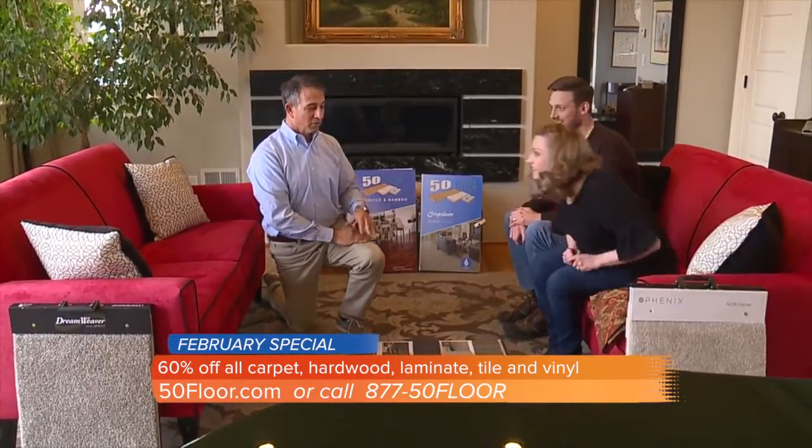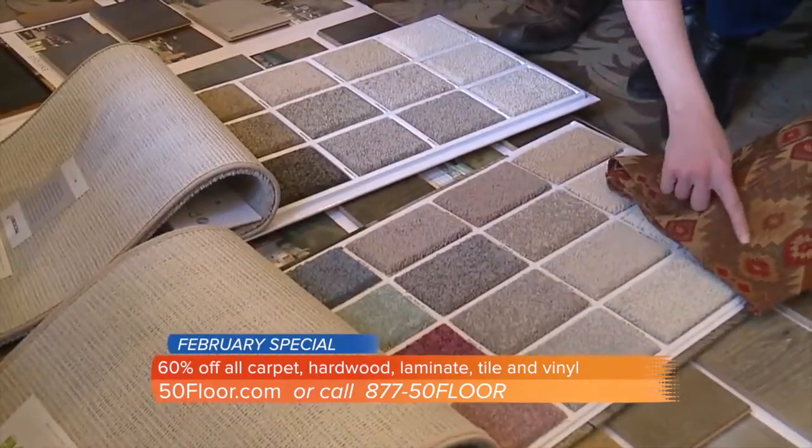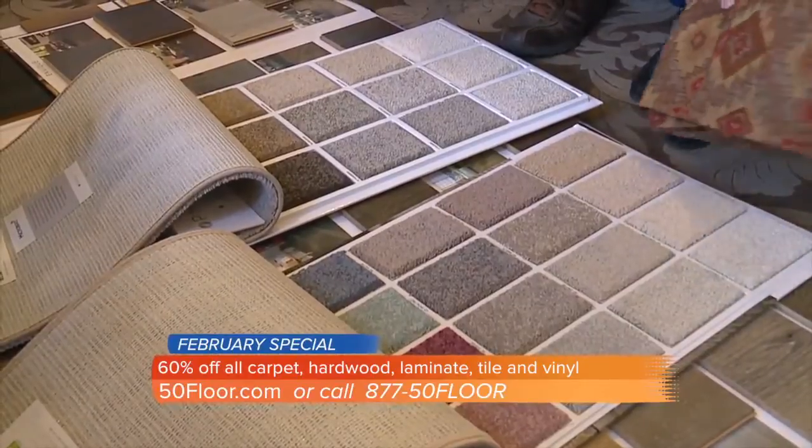It's still going to look great, because you're going to look at all the different samples and they'll guide you. It's really a great way to go. And this whole in-home consult doesn't cost you a dime — it's absolutely free.